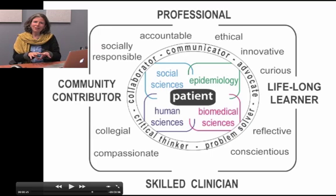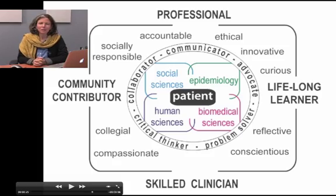So there are five different layers expressed in the diagram: the professional roles, the attitudes, the skills, the knowledge base, and the patient at the center.